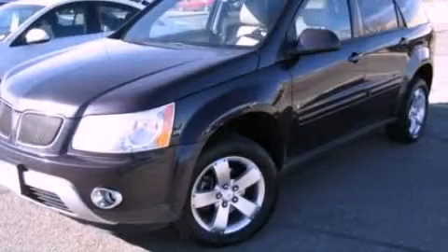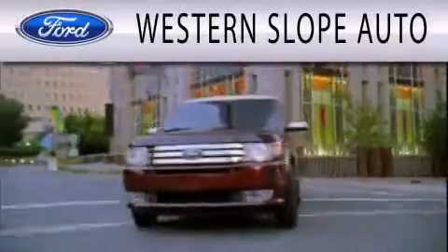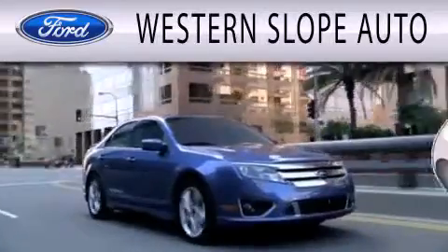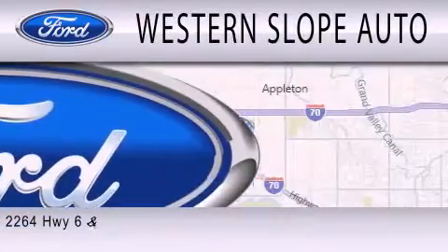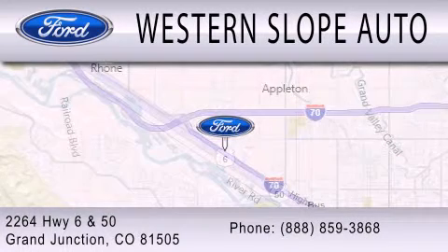Stop by today and test drive this automobile for yourself. Western Slope Auto is dedicated to doing everything possible to ensure that the experience you have selecting your next vehicle is as pleasant as possible. We are located at 2264 Highway 6 and 50 in Grand Junction.